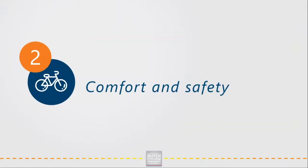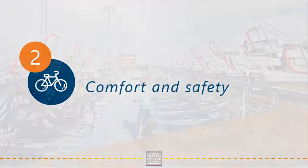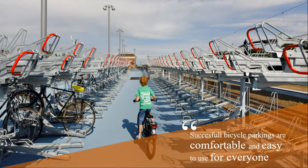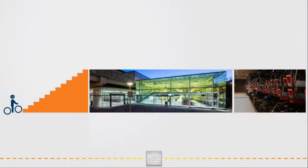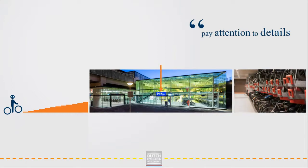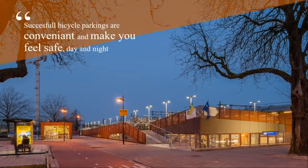Design principle 2 is about providing comfort and safety. In order to make sure everyone is able and willing to use it, make sure it is comfortable and easy to use. When designing bicycle parking on a large or small scale, pay attention to details. It is easy to make mistakes which can lead to empty facilities. For example, instead of steep stairs, create comfortable ones which everyone is able to use. Make the entrance visible and make people feel safe — avoid dark corners or dead-end paths. Provide convenience and comfort and make people feel safe day and night.